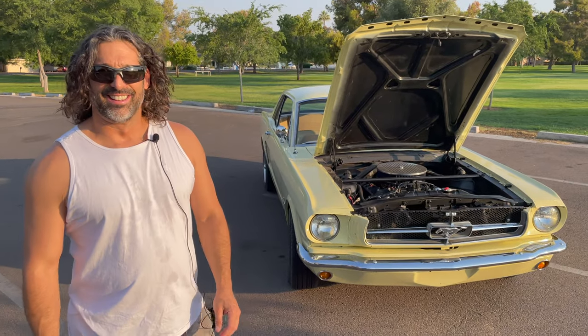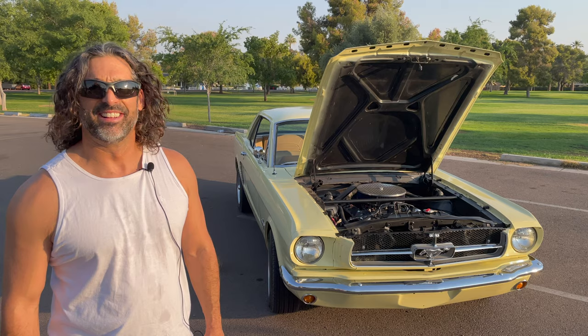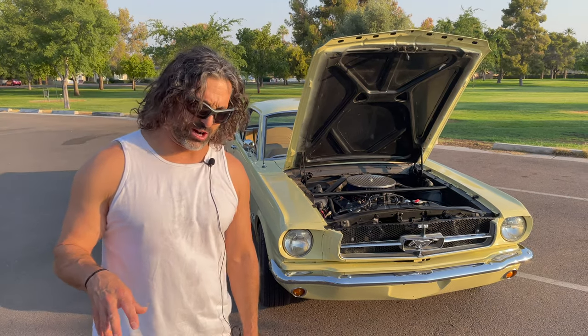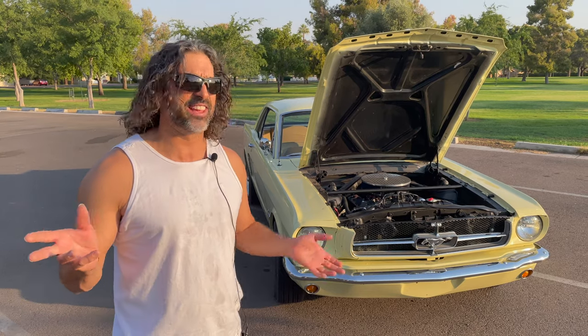Tell me about the engine in this car. What was in it when you got it, and what's in there now? I picked up the car last November, and it had an inline six - I think it's a 200 cubic inch.